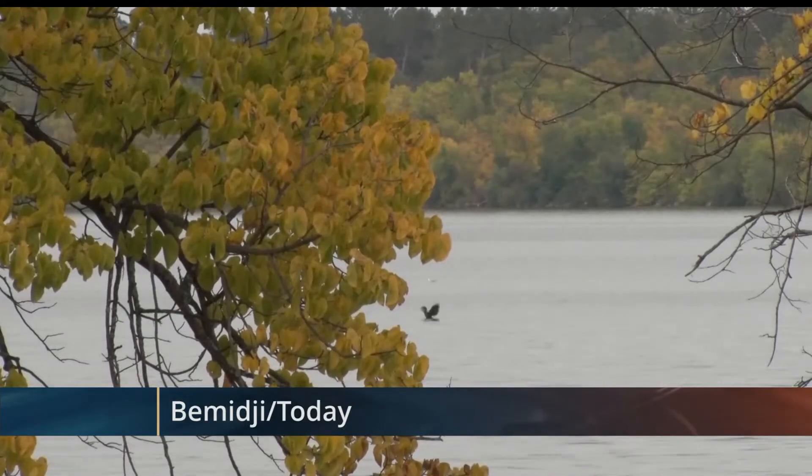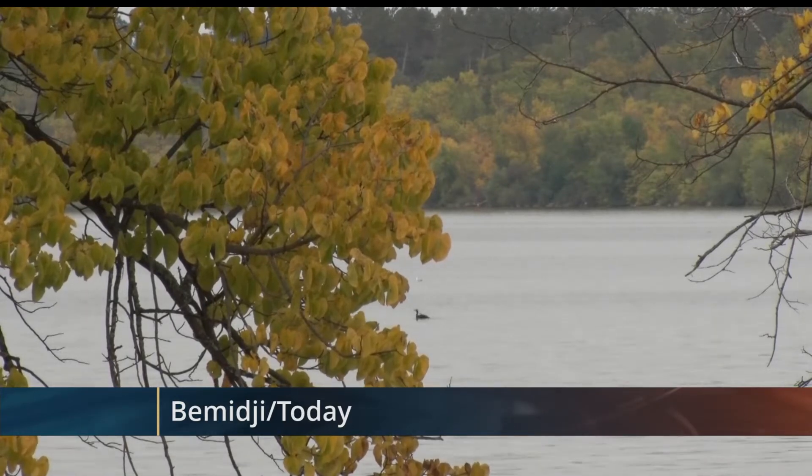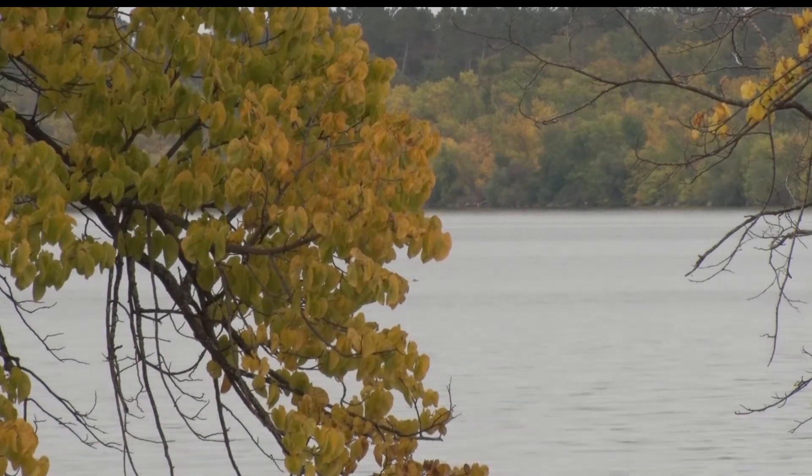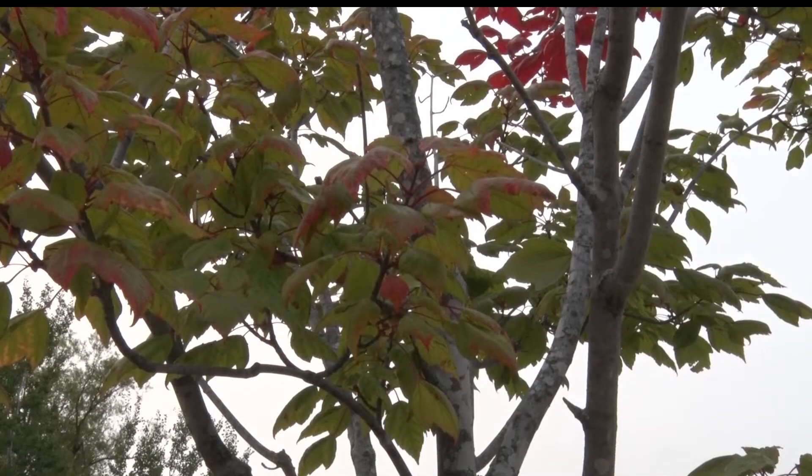The leaves outside are starting to change for the season. For this week's Northwoods Adventure, reporter Betsy Moline learns how to find the best views of the fall. The Minnesota Department of Natural Resources has created a way to track the best fall colors around the state. It tracks scenic looks within state parks and beyond — it's called the Fall Color Finder.